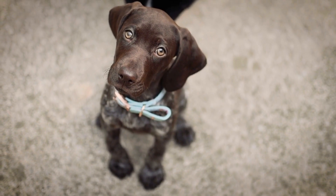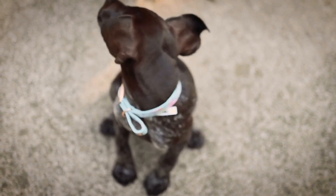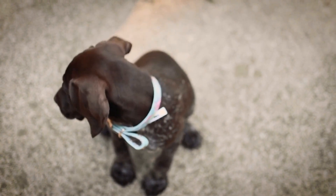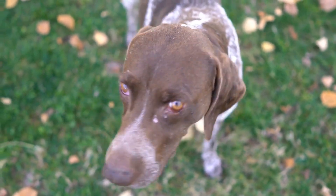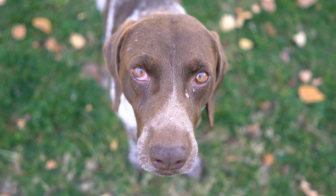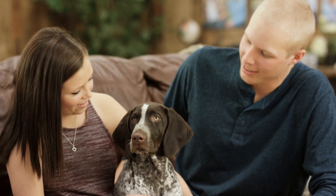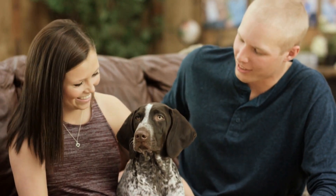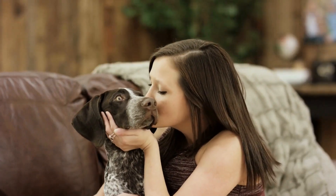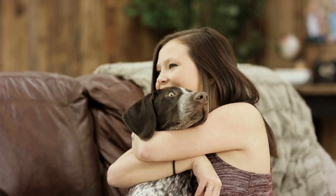One of the key factors that contribute to the success of German Shorthaired Pointers in dock diving is their strong drive and desire to retrieve. These dogs have an inherent need to please their owners and are highly motivated by toys and objects. This drive and motivation, combined with their athleticism, make them excellent competitors in dock diving events. They are able to focus and channel their energy into making powerful leaps off the dock and retrieving the object with speed and precision.